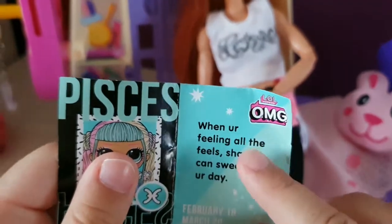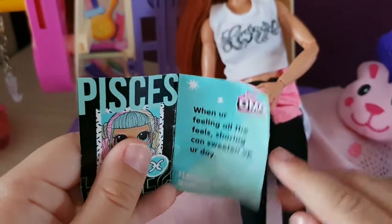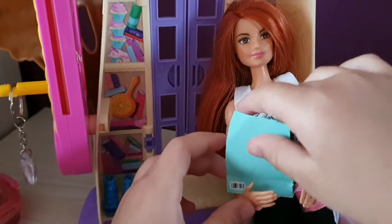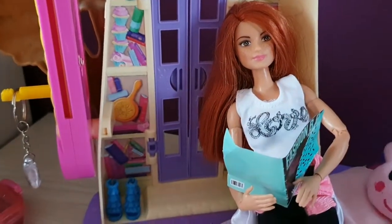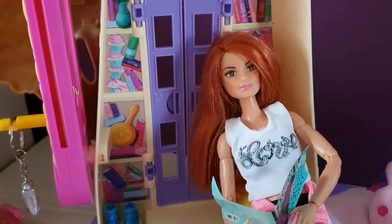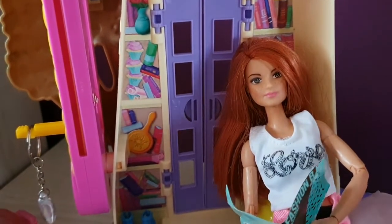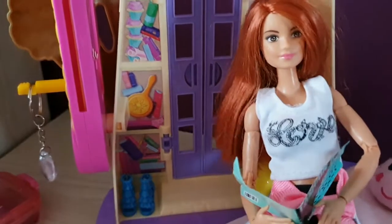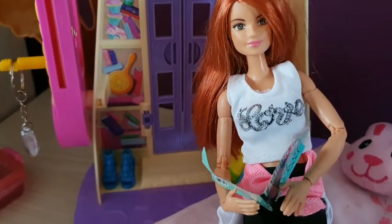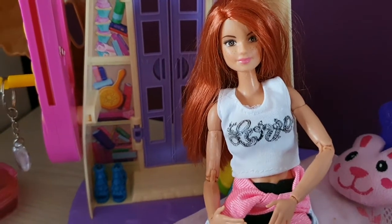When you're feeling all the feels, sharing can sweeten up your day. That's cool — it will sweeten up your day if you share, because it's a nice thing and it makes you feel good inside. So I think that was a good message. And she said 'sweeten up' because she's Candylicious and she loves, loves, loves candy.